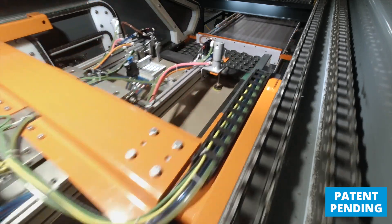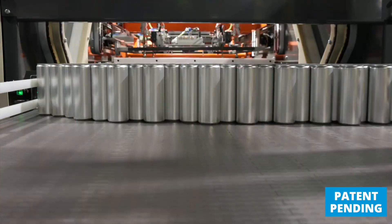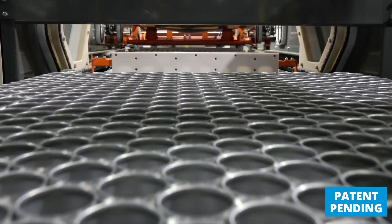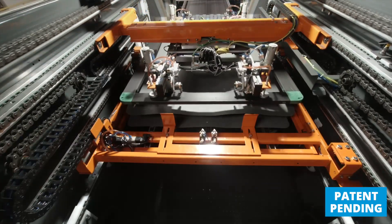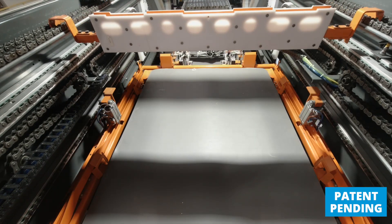Fortis uses a dunnage pickhead to pick the top frame and the layer pads. As layers are swept out onto the accumulator conveyor, layer pads are stored in the dunnage tray. This continues until the last layer enters the machine.